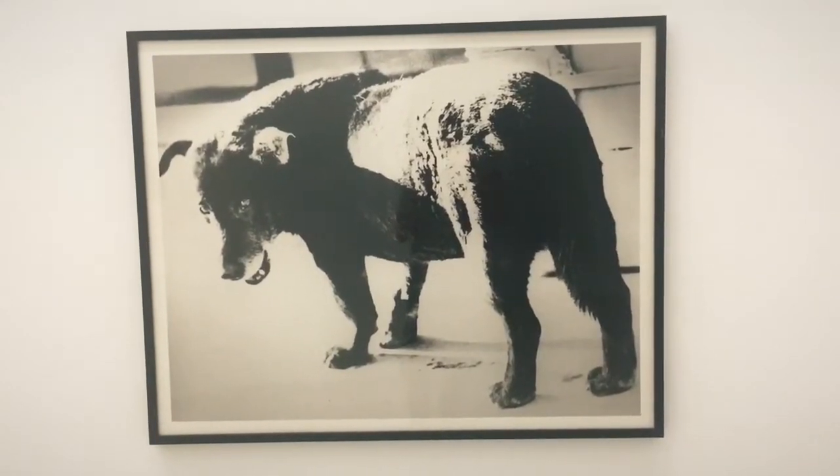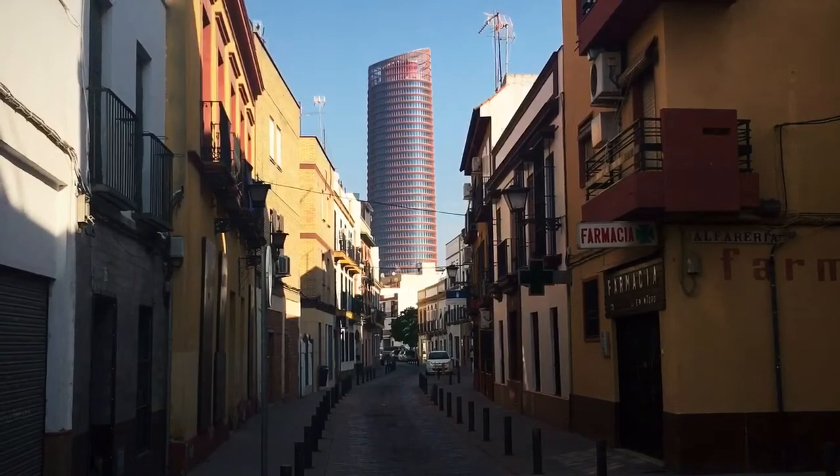It's a dog. That skyscraper adds nothing to the city.